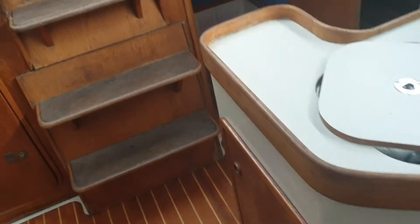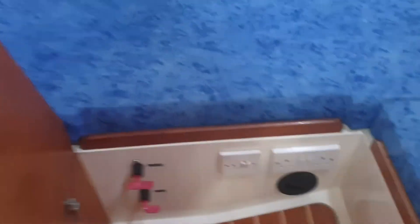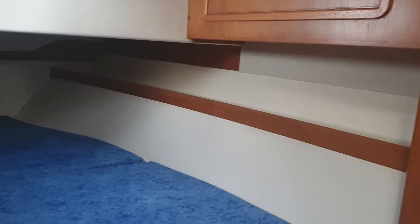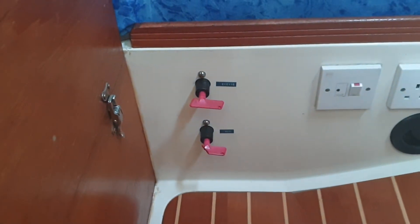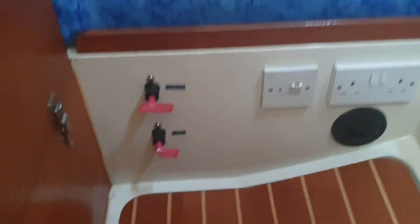And then down to the quarter berth — quite a large, comfy quarter berth, quite light and airy. Also access to the engine: the whole panel comes out, and I would suggest the battery box is underneath, along with central heating, 240 volt, and a hot water heater.